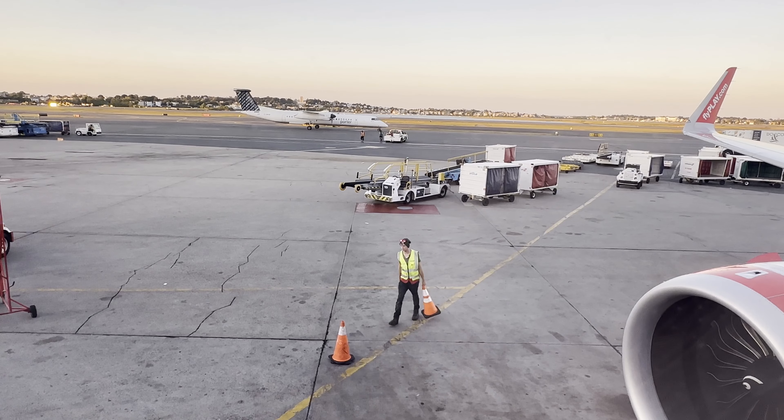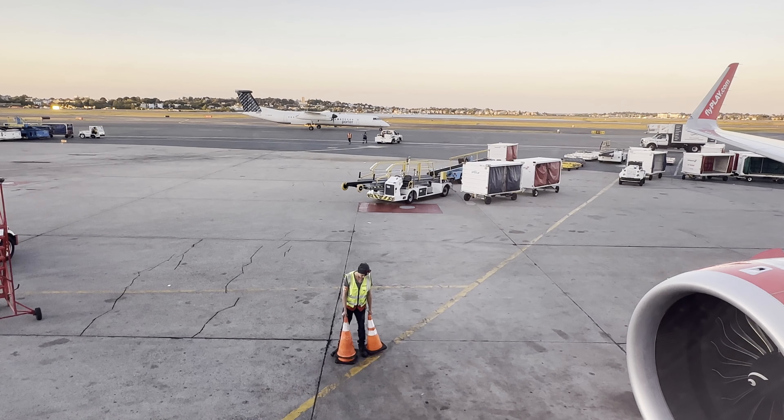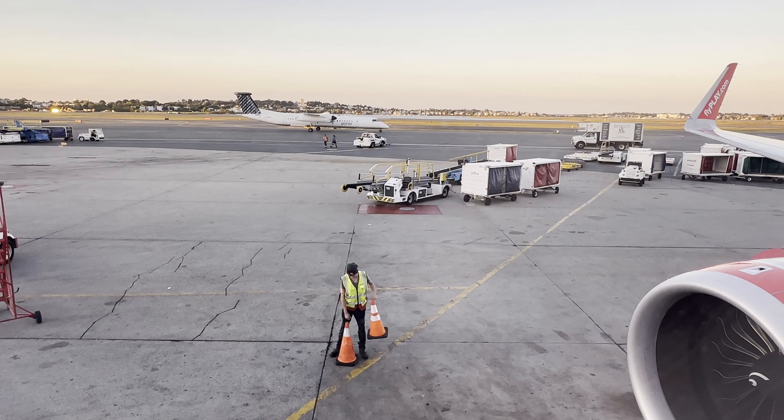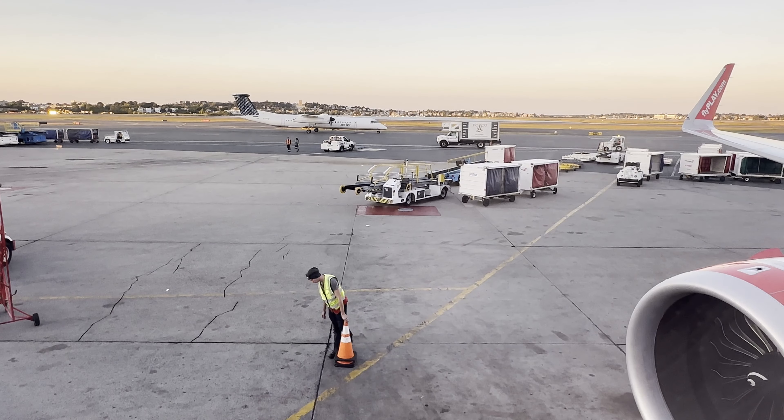As previously mentioned, all carry-ons needed to have that approved tag on it, and if it didn't have it, they were not allowed in the overhead. I actually got pretty lucky for this red-eye flight, as I had nobody sitting in the aisle or the middle seat next to me.